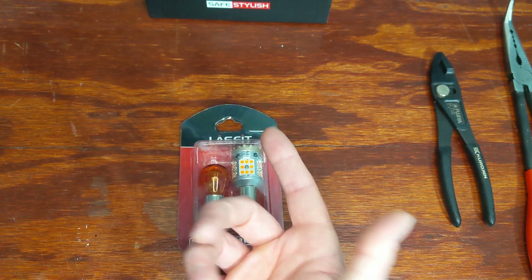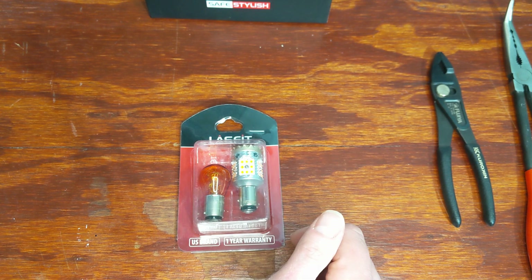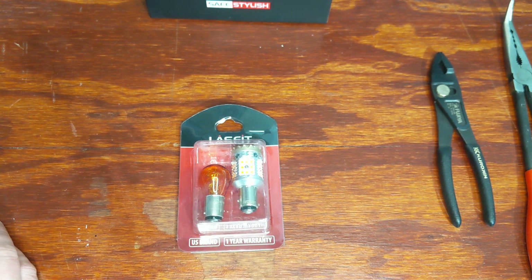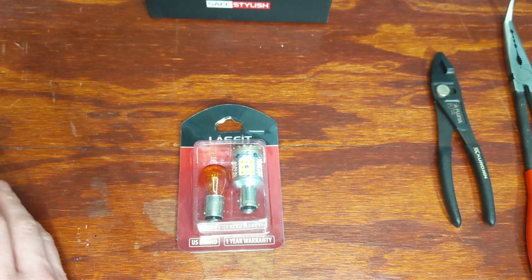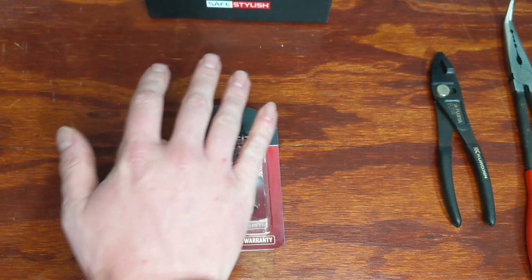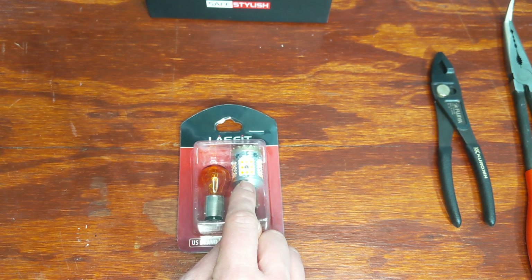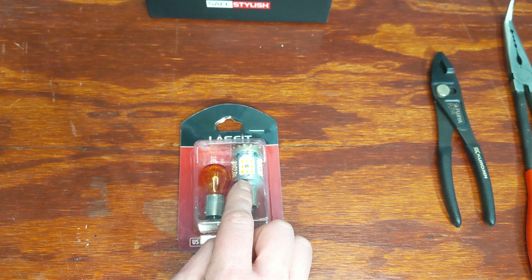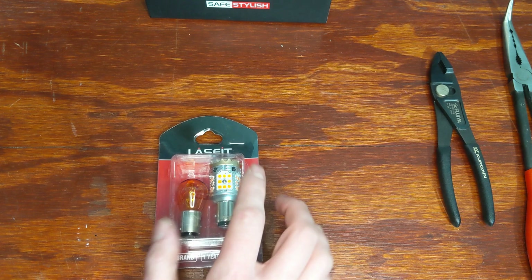You can also get reverse lights, headlights, license plate lights, and turn signals from Last Fit. For reverse lights, the bulb number is 921 or 912, also considered T15s. They have CANBUS versions, which are good for vehicles with a CANBUS system, since it can sometimes cause lights not to work properly depending on how many LEDs are in the vehicle or where they're located. Last Fit takes the time to figure out which bulbs work for which vehicles.